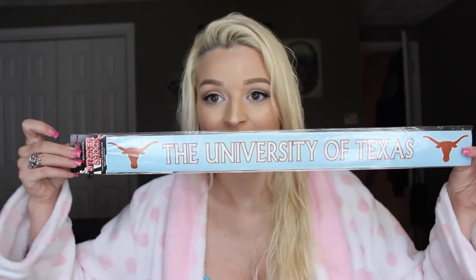Every time I go to Texas, I like to leave with a Texas souvenir — something that physically says Texas on it. My family are huge UT fans, so I decided to get a University of Texas sticker to put on my car. I already have one sticker and I have the thing that goes around my license plate, so I'm just going to decorate my car with a bunch of University of Texas stuff.